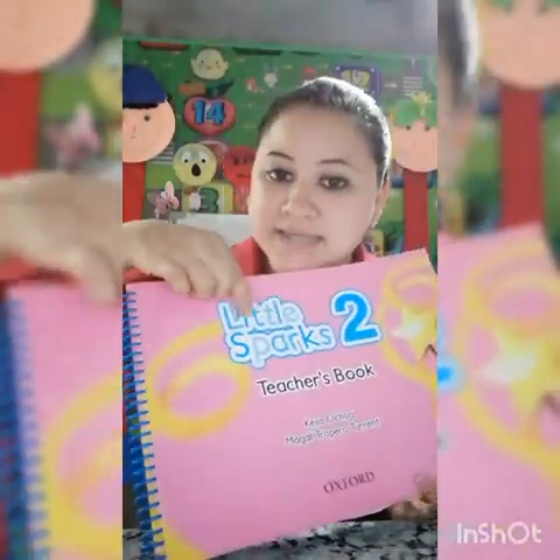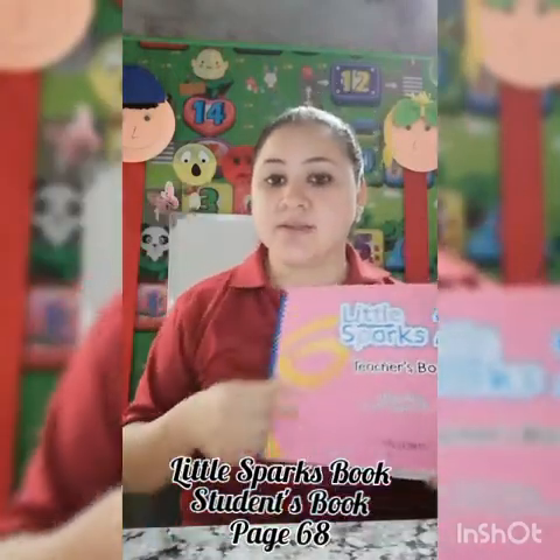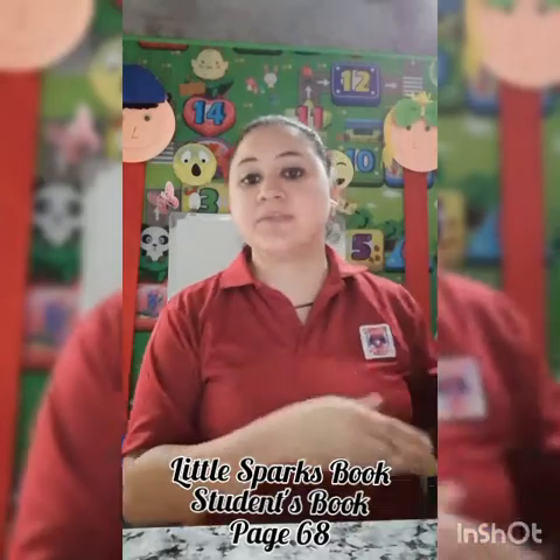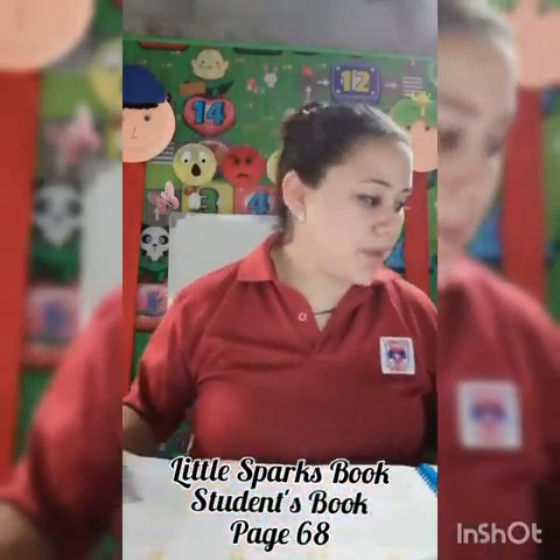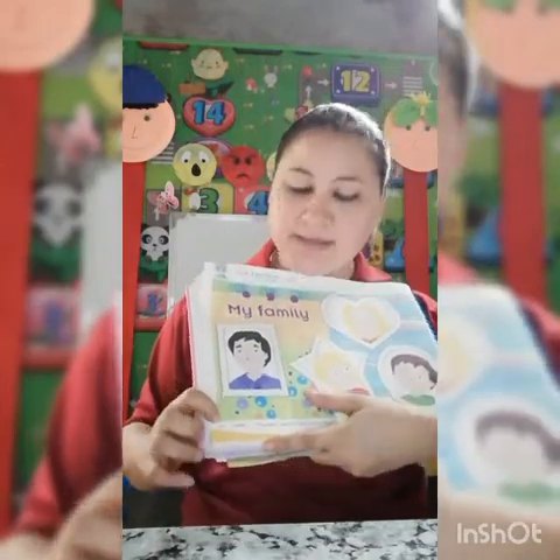Hi kids, today we are going to work on this book, Little Sparks 2 Student Book. Page 68, página 68.